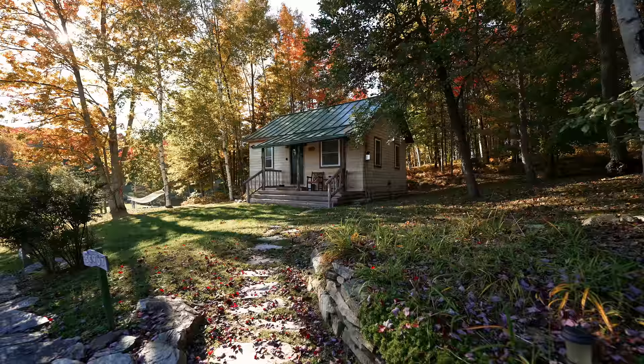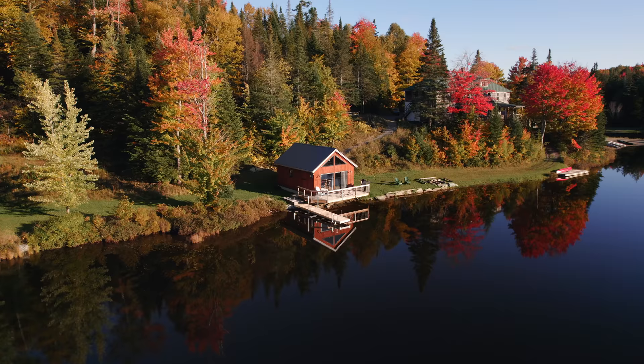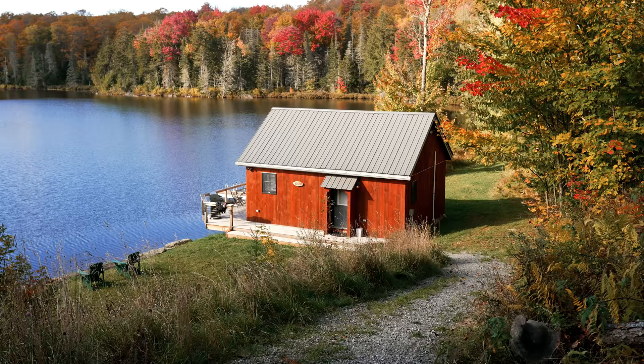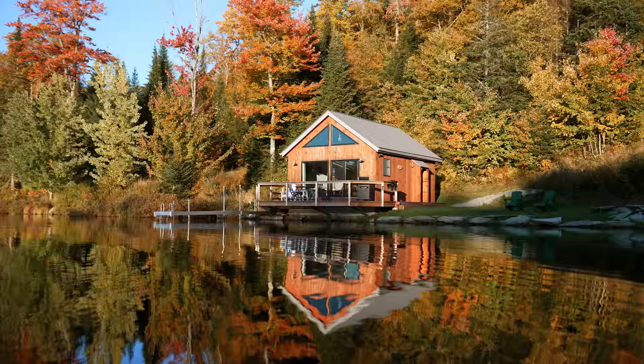I can't believe we have the honor of being able to stay here knowing everything that's gone on in this plot of land. It is so cool. There are five cabins here total, but today we are exploring their best one, I think — the Boathouse, which is a tiny house right on the water with your very own private dock and views. It is for a couple and it is the most private stay here.